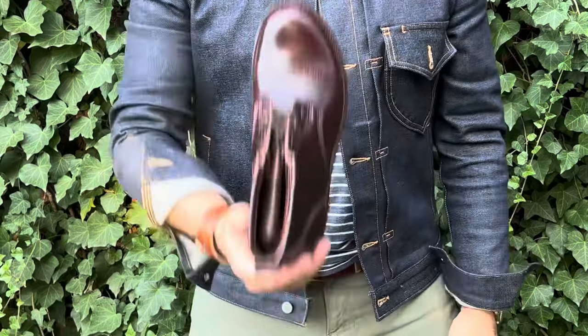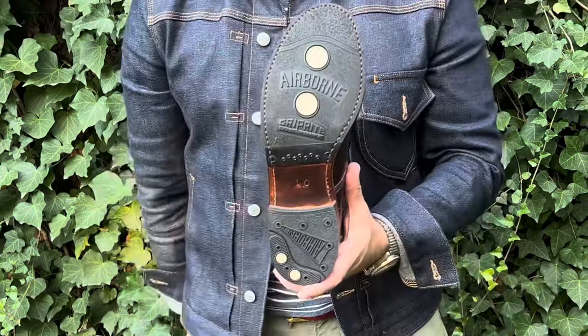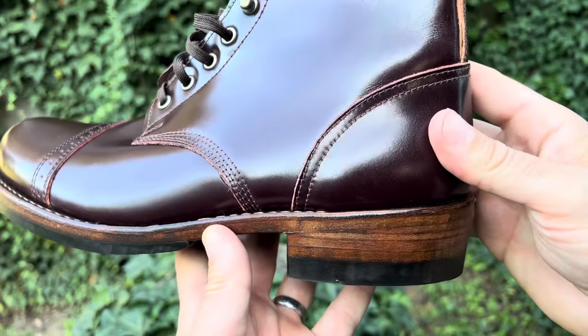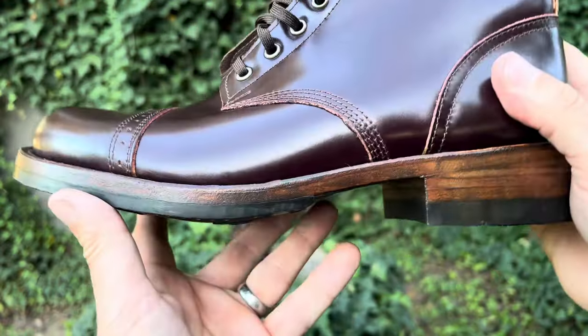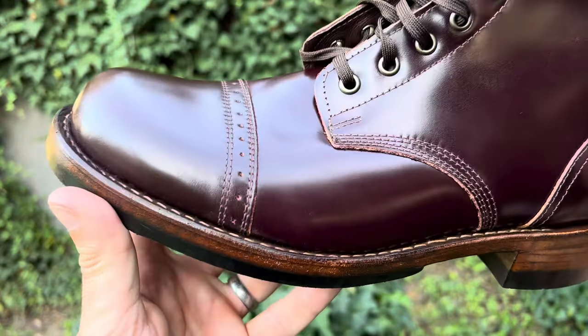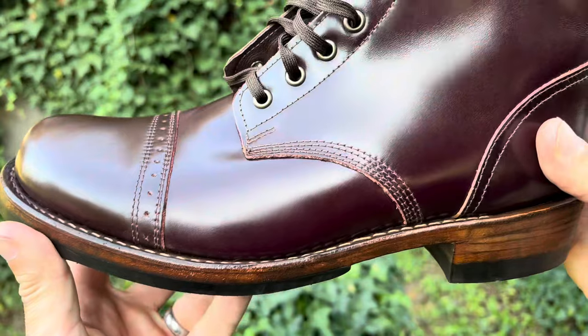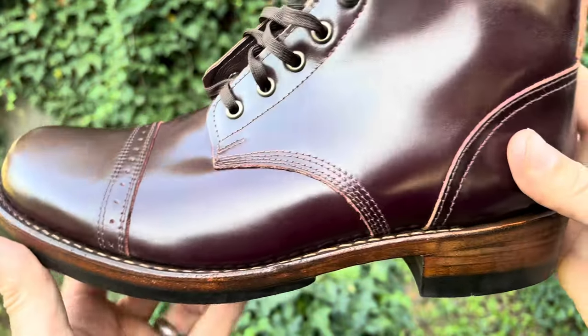So this is the infamous Horween Color 8 shell cordovan. However, Julian, to separate themselves just a little bit, they call this color Bordeaux. And I think Bordeaux is a very good name for it, as I always thought that color 8 looked very similar to a nice Cabernet, a nice Bordeaux — a very deep eggplant burgundy red wine color. So I think they nailed it with the name on the color there.